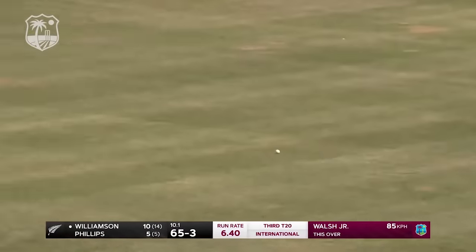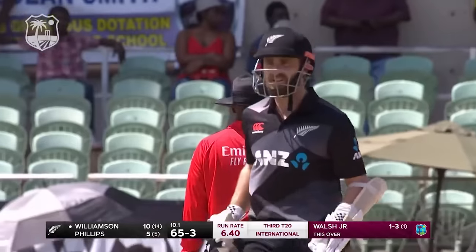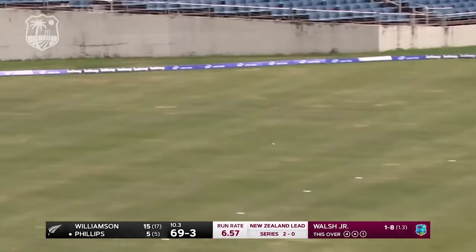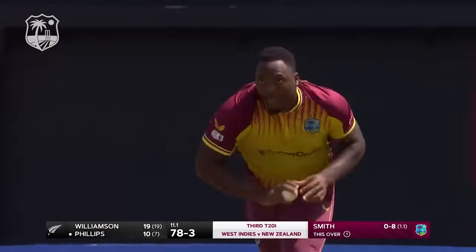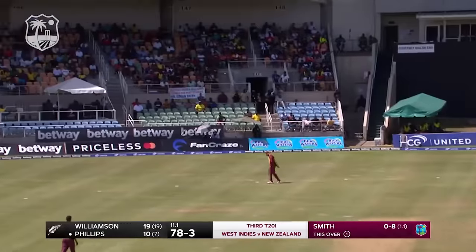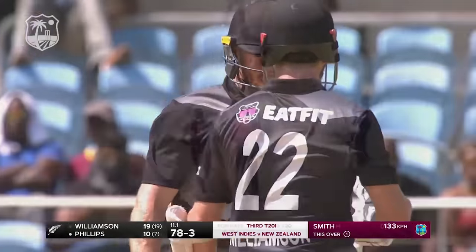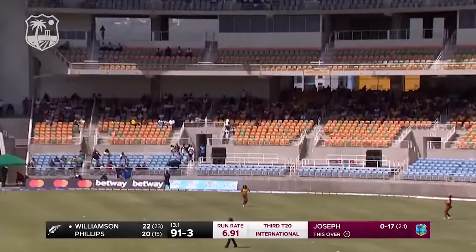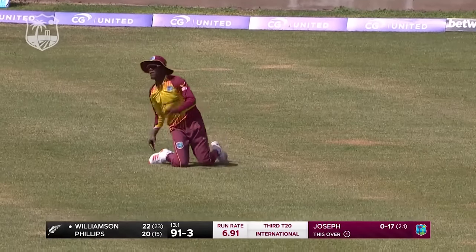That's a lovely shot through the covers for four. Just got a little too full did Hayden Walsh Jr. Glenn Phillips is in good touch — just eased that behind point for four. The ball goes up and over for four again. Oh, it's gone straight up, fielder comes in — put down, didn't get there quick enough.